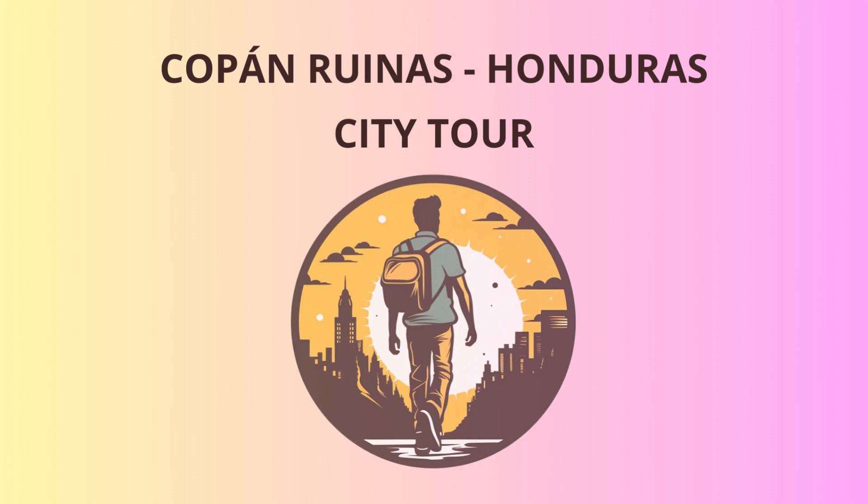Our first stop is the Copan Archaeological Park. Marvel at the awe-inspiring structures, pyramids, and stelae that stand tall, bearing witness to the Mayan civilization's ingenuity.